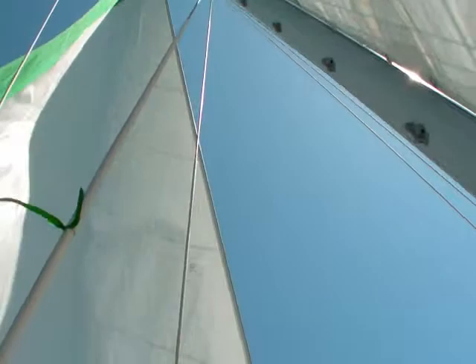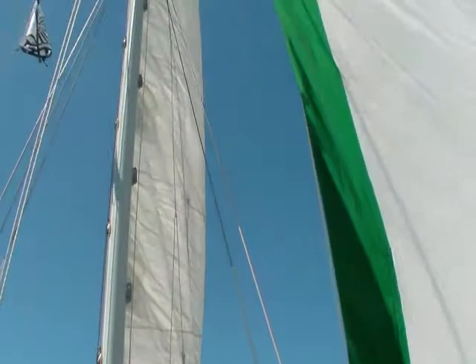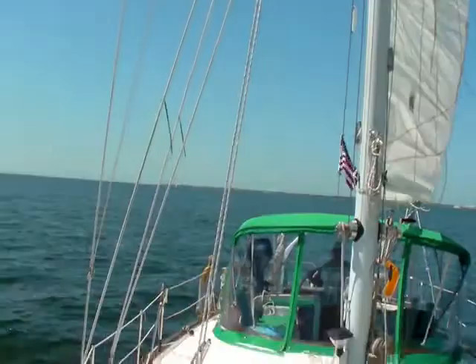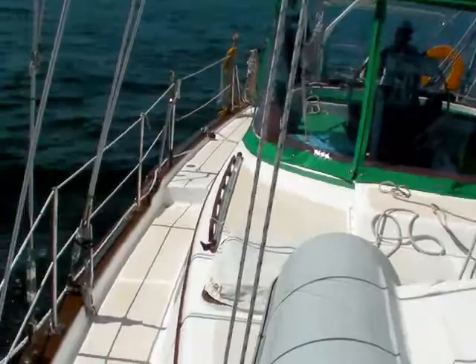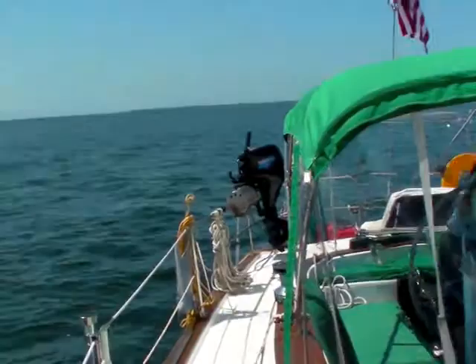Yeah, we're coming to a stop — we're going to end up having to start the engine. We just don't have any wind. Middle of the day, what's happening is the wind is shifting from offshore to onshore as the ground heats up, so it's going to change directions. We're kind of in a low time right now. I'll come back, we'll crank her up and get moving along. It's good exercise putting the sails up. And there we have it.